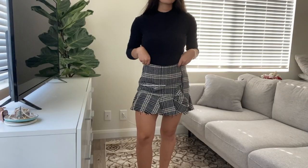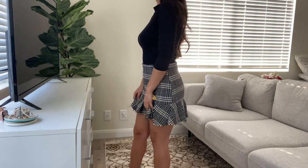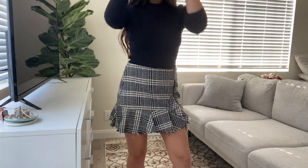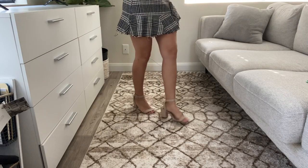This fun outfit — this little skirt is from Zara. It's a plaid skirt, and I paired it with a black long-sleeved top. The heels are Steve Madden's — they're open-toed with an ankle strap.